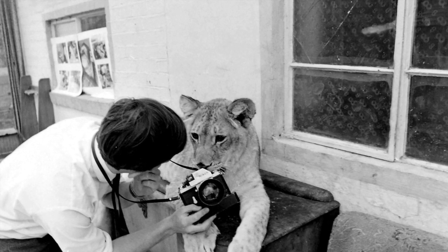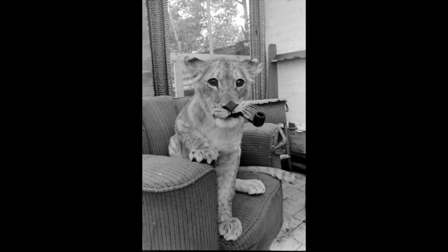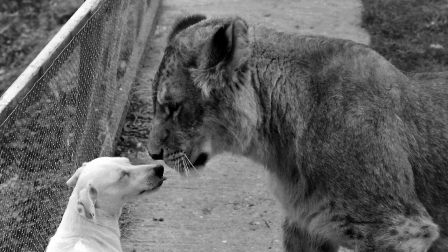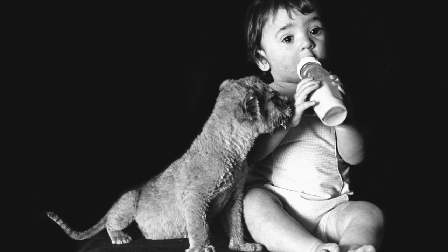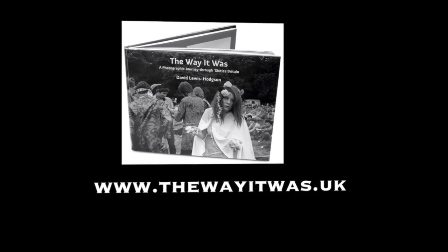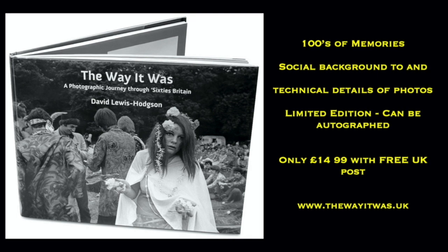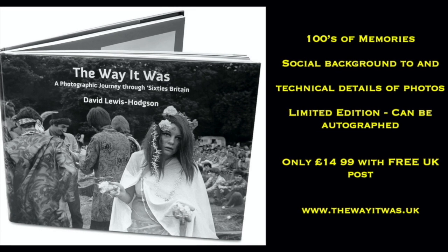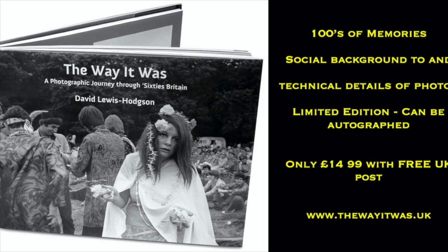In my next video, which I'll be posting in two weeks' time, I'll provide more practical advice on how best to photograph animals and also describe my work photographing lions and, to dismay, one greedy lion cub produced in a baby boy. If you'd like to see some more of my photographs, please go to www.thewayitwas.uk. If you would like to purchase a copy of my book, The Way It Was, then please go to the same website and take a look at what it contains. If you've lived through the 60s it will bring back some memories; if you've never lived through the 60s, you'll find a foreign country where they do things very differently.